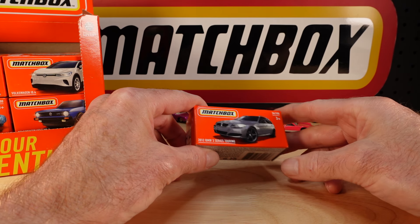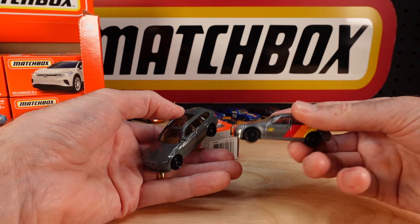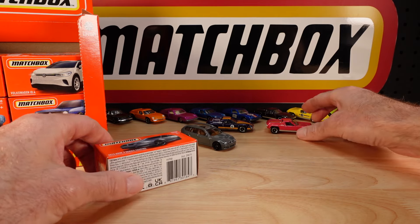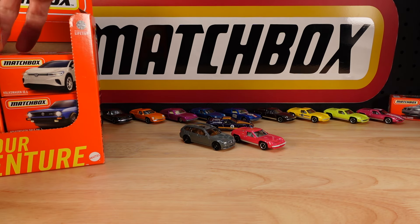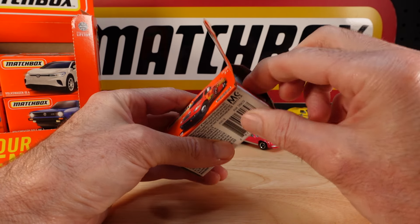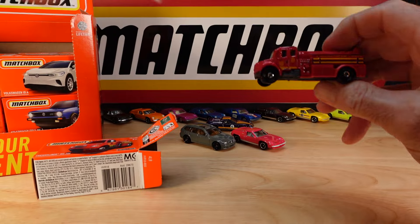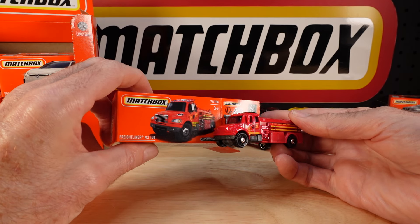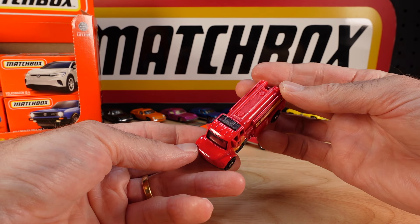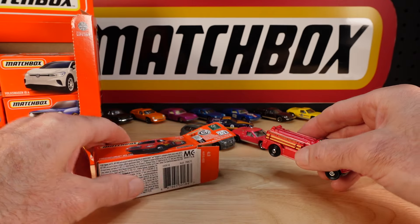Couple of reissues. This one's the Beamer 2012 3 Series Touring. And of course, if you're chasing the chase, you'll be looking for that one. We'll put him out front with the new guy. Recolor in the Freightliner M2-106 at number 76. We'll see what they've done with it. Quite often the artwork doesn't quite match — there it seems to. That's alright. Matchbox Fire Department on the side, and familiar dog dish wheels. That's a winner.